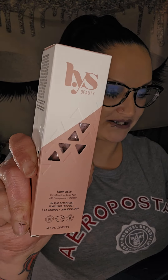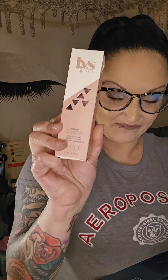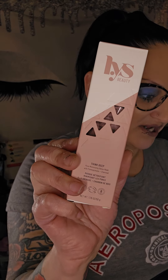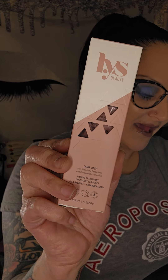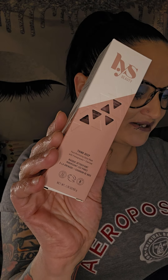Our first item out of the box comes from LYS Beauty. This is their Think Deep Pore Minimizing Detox Mask with Pomegranate and Charcoal. It will cost you $26 and it is a full-size 50 grams. It says 'adios clogged pores' — this powerful mask works tirelessly to help banish excess oils and minimize those pesky pores thanks to the triple threat of bentonite, kaolin, and charcoal powder. The secret ingredient pomegranate extract swoops in to help soothe and replenish your skin giving it a fresh beautiful glow.